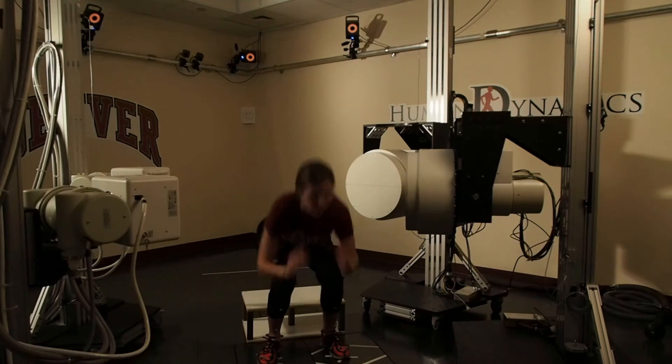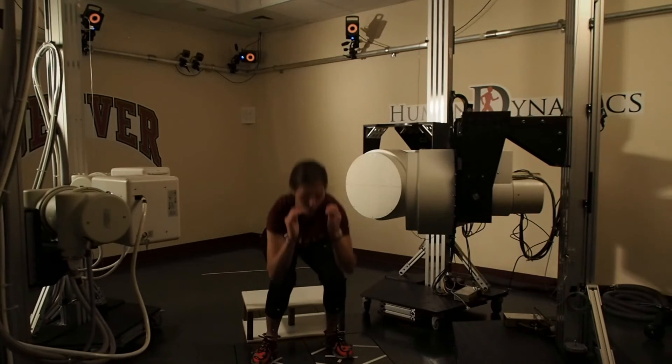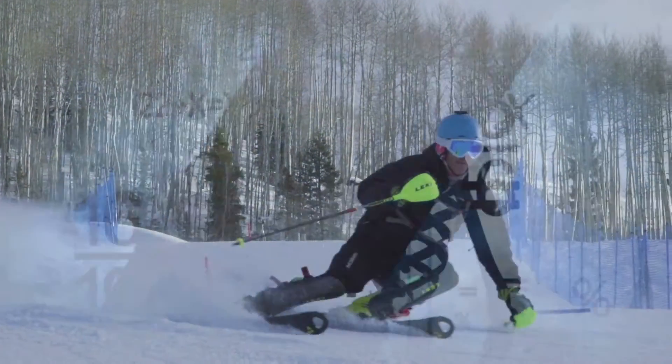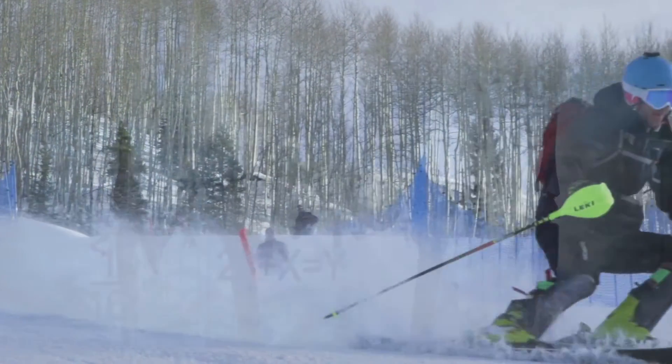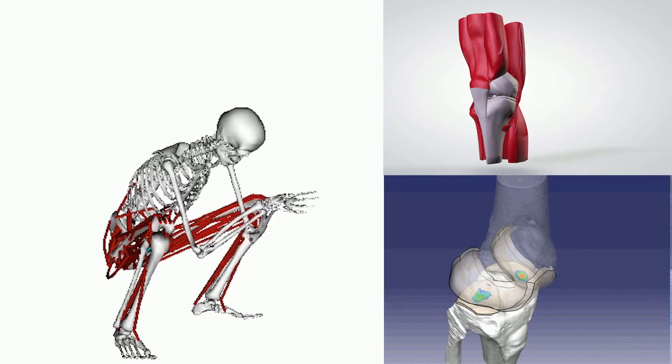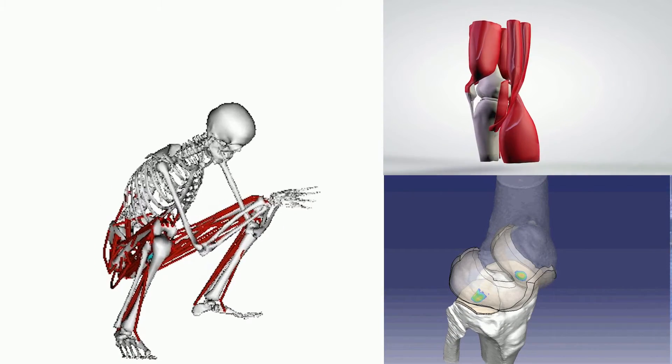While these results were impressive, and subsequent research continued to support initial findings, the team at Opedics wanted to know more — specifically, how were the knee-tectites positively influencing biomechanics and movement patterns in skiers to reduce pain and fatigue, improve recovery, and potentially reduce injury risk?